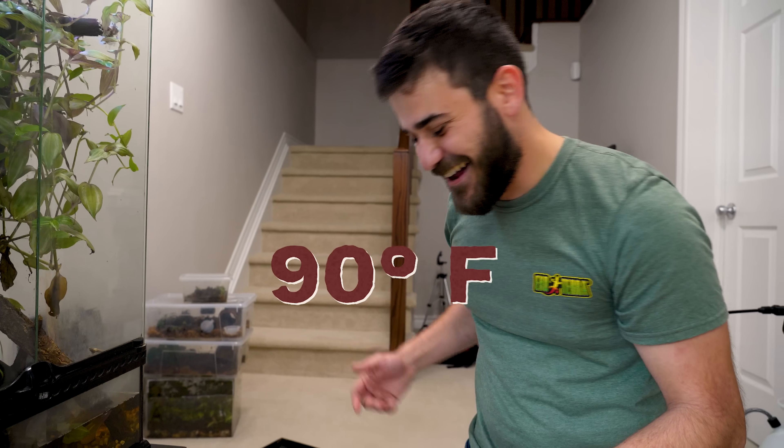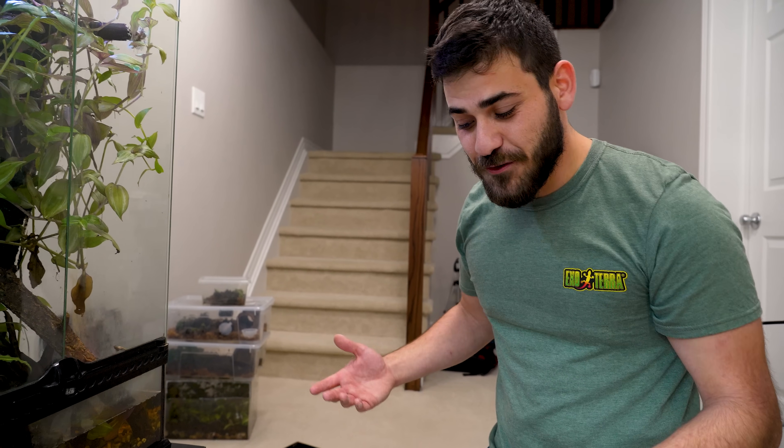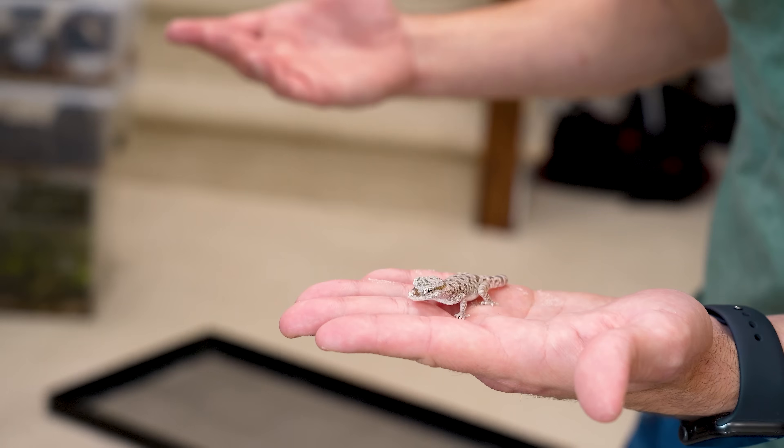They're a really, really cool gecko. My favorite part about them is how small they are. I like micro geckos.